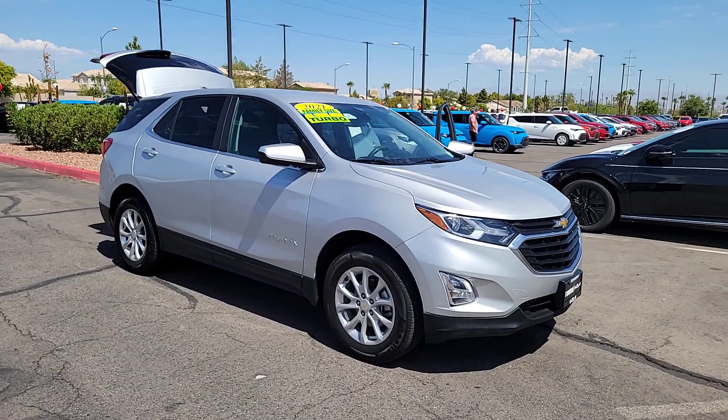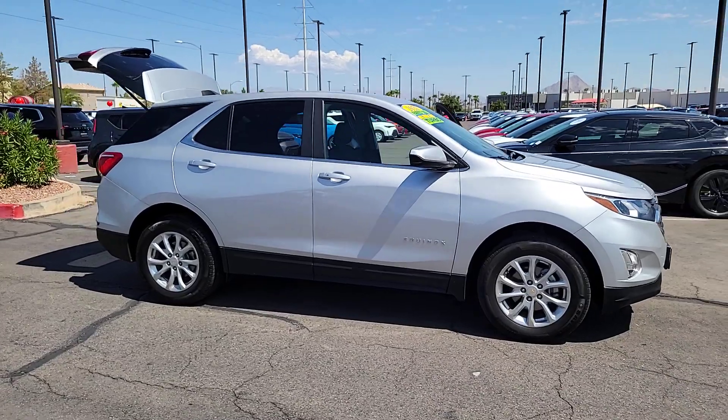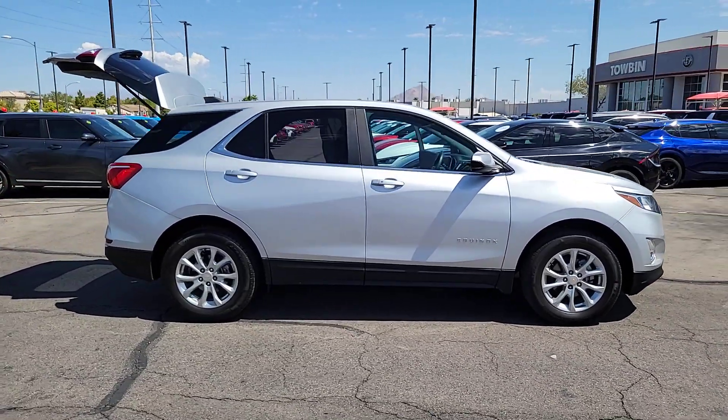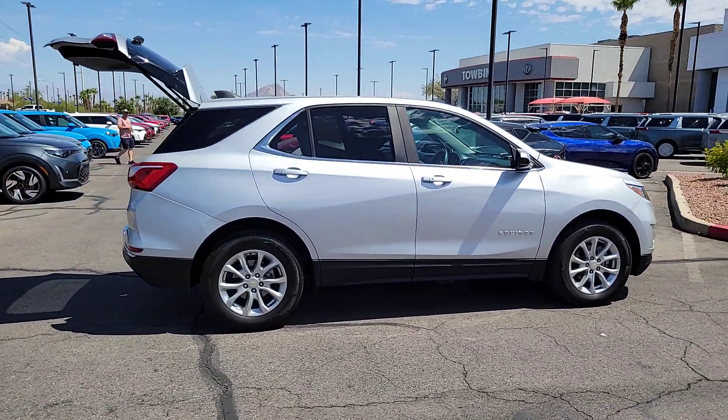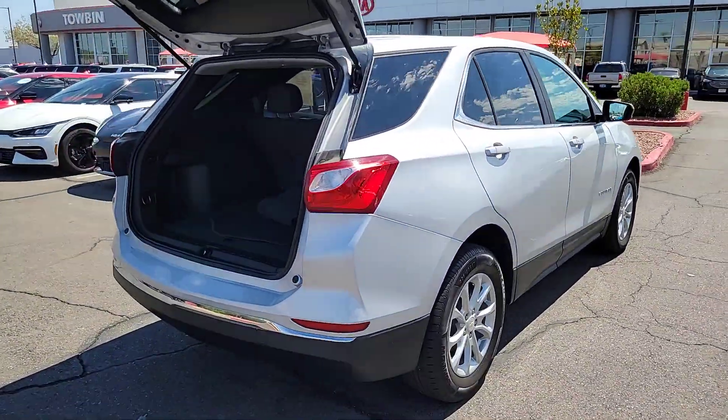Get into the 2021 Chevrolet Equinox. With less than 60,000 miles on the odometer, this vehicle stands out from the rest. Whether you're on a family road trip or doing the daily drive, the Equinox is your go-to vehicle.